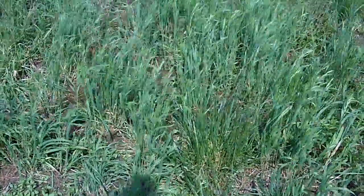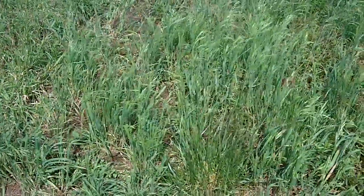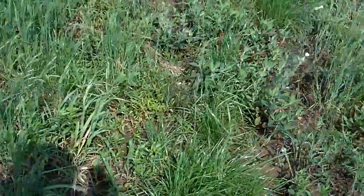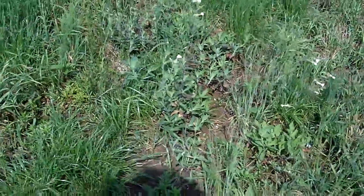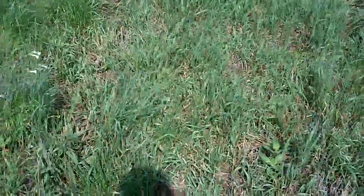This mountain brome is a variety that's marketed some here in the Midwest. Again, not very persistent, not a lot of growth. And then we get into another hybrid brome. Then we get into a smooth brome that has a lot of contamination on it. Then we get to another smooth brome here.